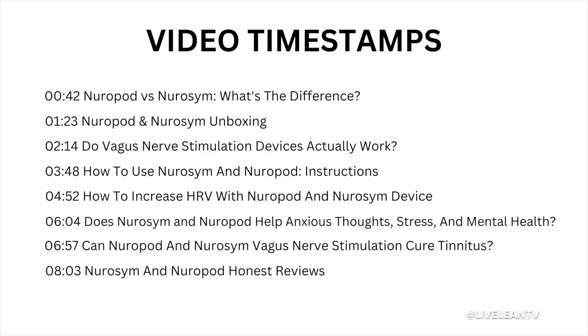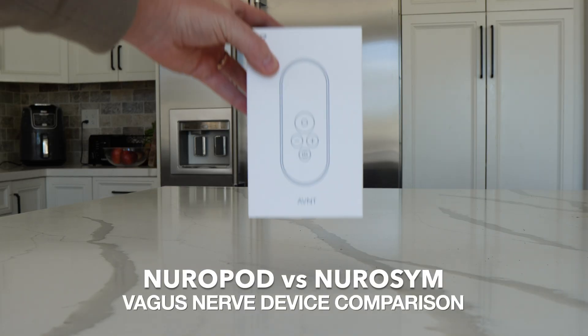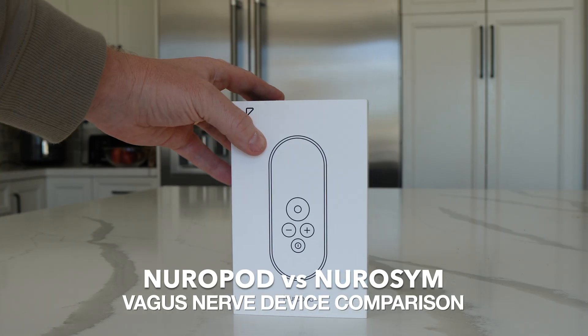Let's break down the science in an easy way so even a five-year-old can understand the evidence. And to be respectful of your time, I've included timestamps to each section in the video description below. Neuropod versus Neurosim unboxing — what's the difference?